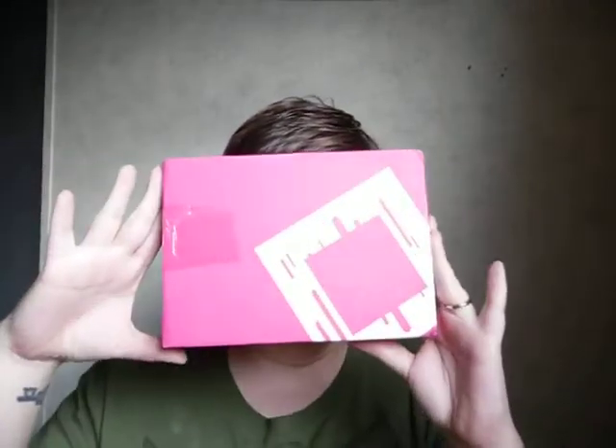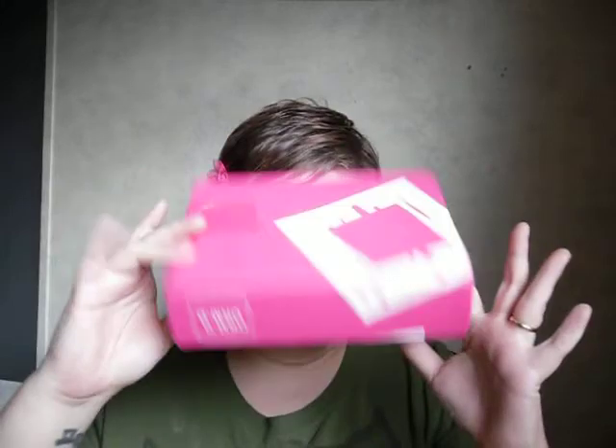Hey everybody, it's April. I got my Birchbox in the mail today, so I thought I would go ahead and open it, because I have not opened it yet, and show you guys everything that I got.